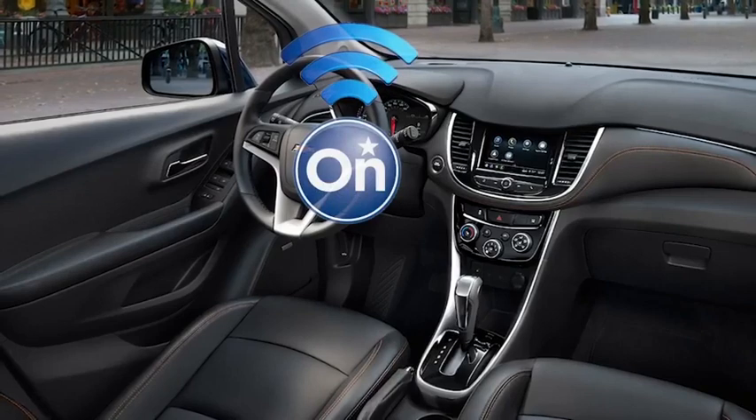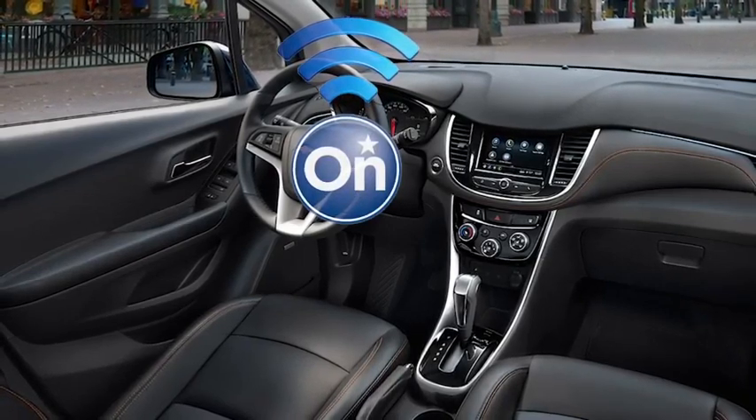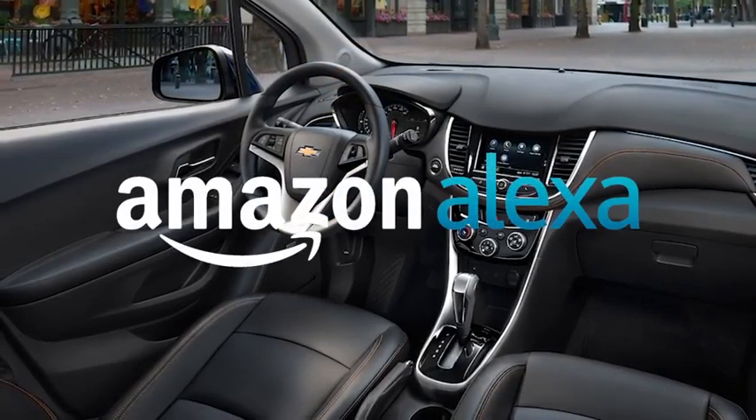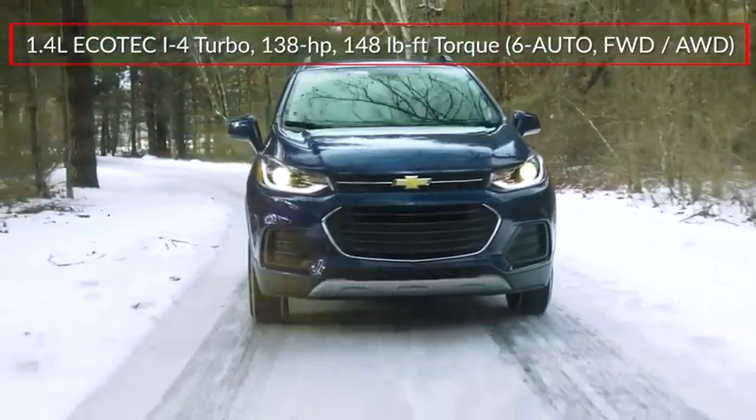A standard OnStar 4G LTE network connection comes with a Wi-Fi hotspot for multiple devices. Amazon Alexa integration comes by way of the MyChevrolet skill for Alexa.